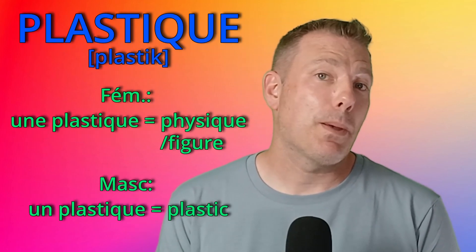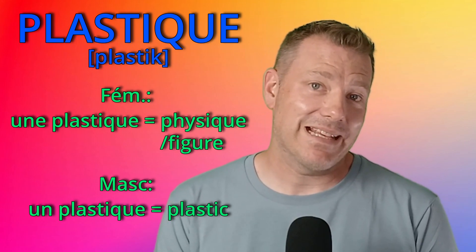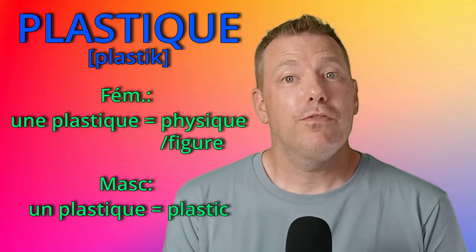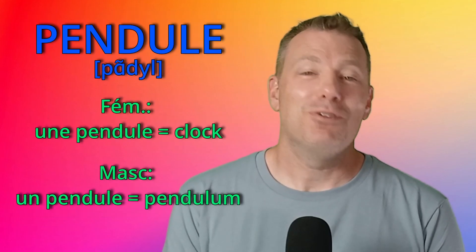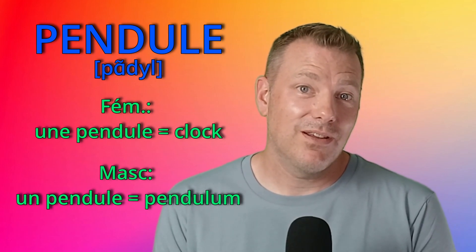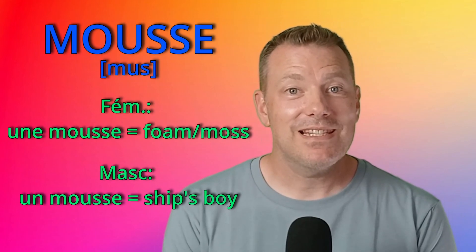Numéro 15: plastique. Un plastique is the material, plastique. Une plastique is physical figure. Par exemple, elle a une belle plastique. Numéro 16: pendule. Une pendule is a clock, but un pendule is a pendulum.